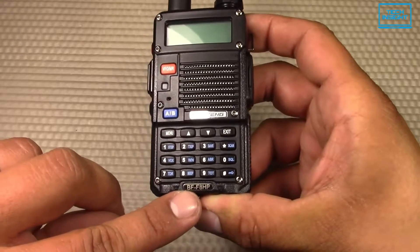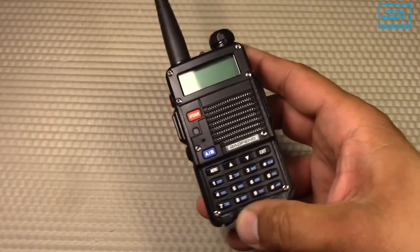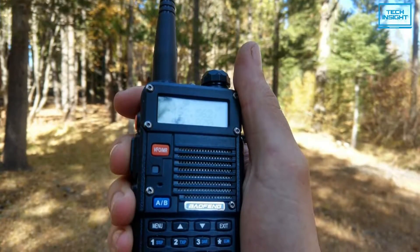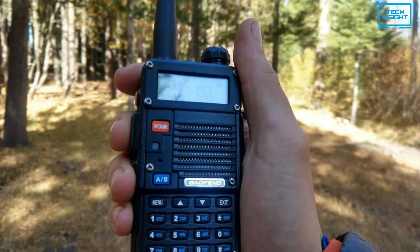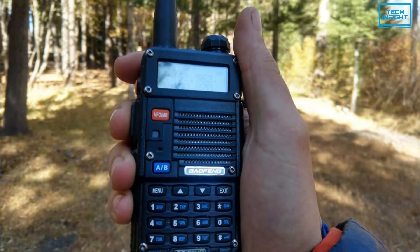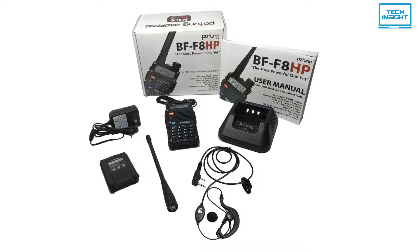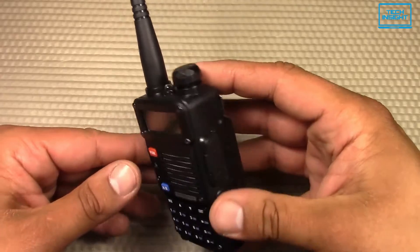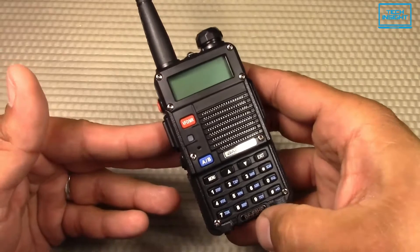At number 3 we have the Baofeng BF-F8HP. It is by far the most capable and fully featured radio in today's lineup. However, it requires a ham radio operator license to use legally, which is why we have placed it at the number 3 position instead of the top. The BF-F8HP is a dual-band handheld radio that improves on the UV-5R by providing more transmit power and a new generation chipset.